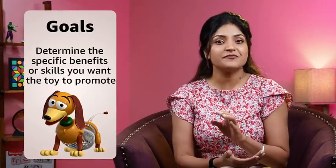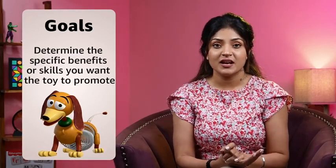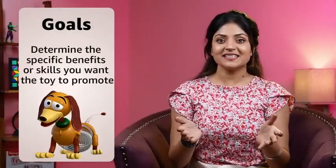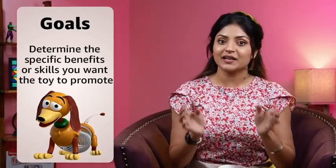Keep in mind the goals or benefits you want the toy to provide. Toys can have different objectives such as stimulating hand-eye coordination, promoting motor skill development, encouraging creativity or fostering educational concepts. Determine the specific goal you have in mind and look for toys that align with it.